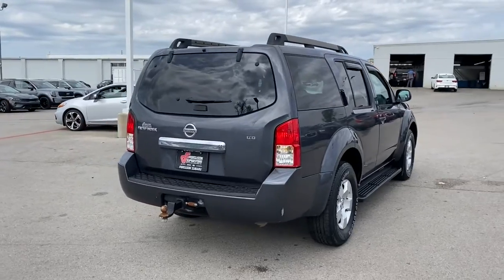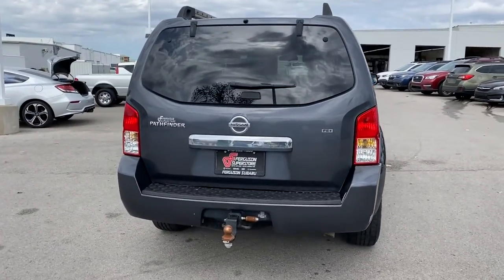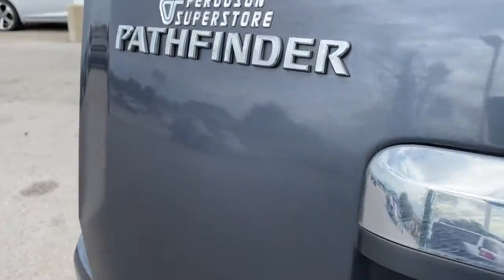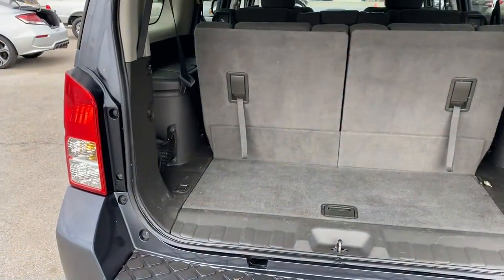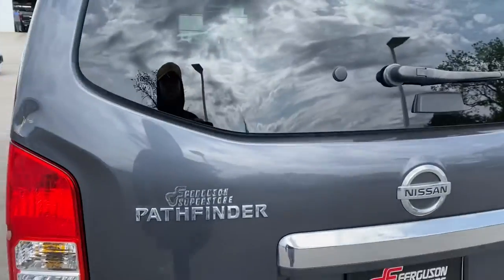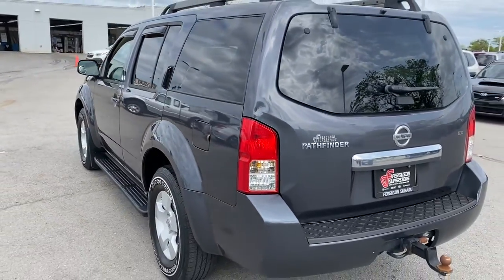The following are some of this vehicle's highlighted options: keyless entry, aluminum wheels, third-row seat, rear-wheel drive, stability control, driver adjustable lumbar, traction control, toe hitch, intermittent wipers, and pass-through rear seat.